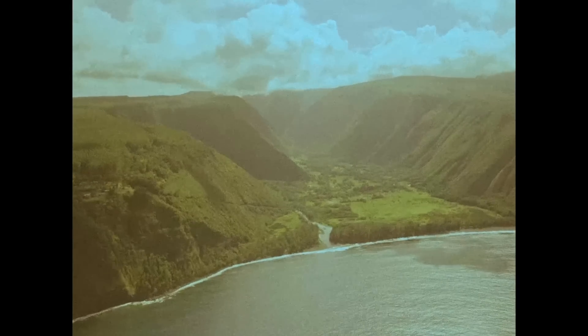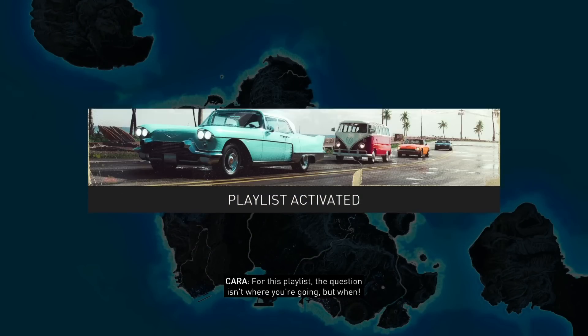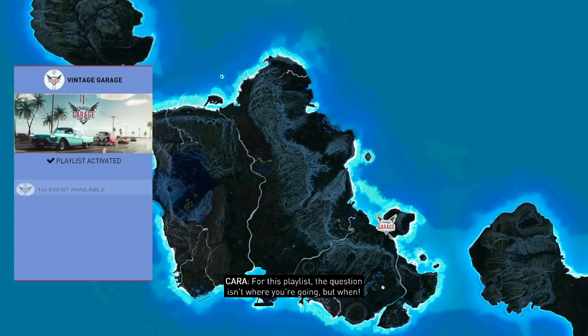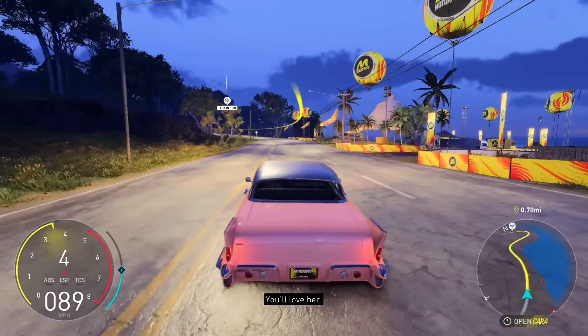The old ways. Yeah, this is the event for me right here. Vintage garage? For this playlist, the question isn't where you're going, but when? First event available, let's get to it. Vintage cars — you'll love them.